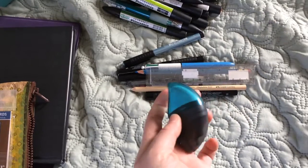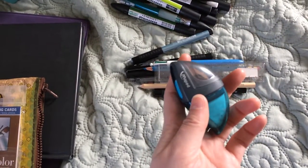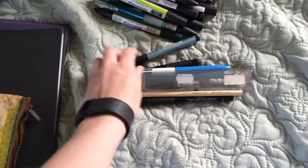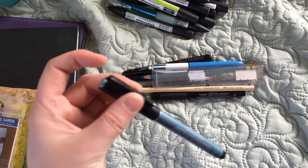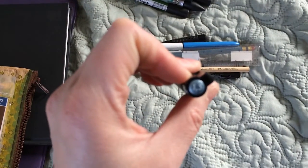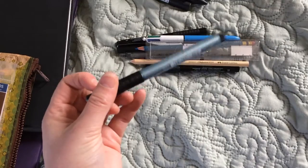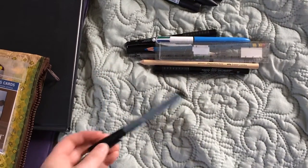I've got my staple sharpener, eraser, dual-ended thingy here — never go anywhere without one. And a Faber-Castell marker with a 1.5 tip. I like it because it has this really silvery sort of look to it when you put it down, like a blue-silver. It's really nice.